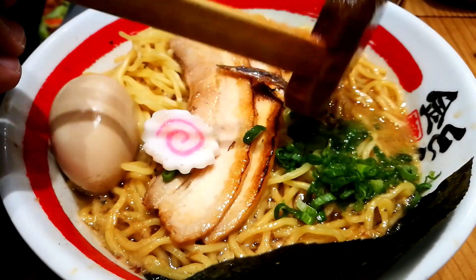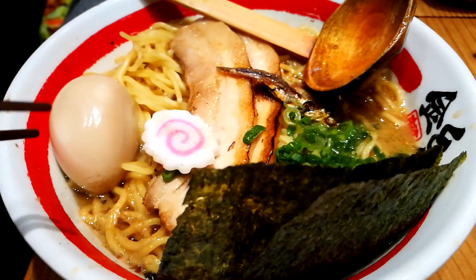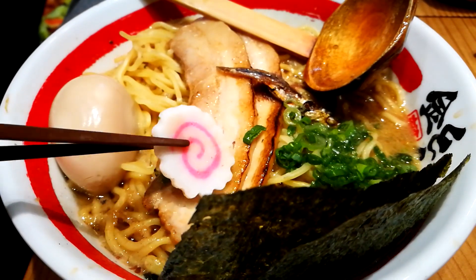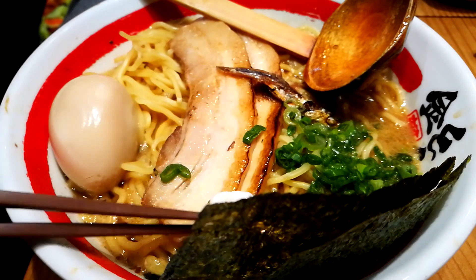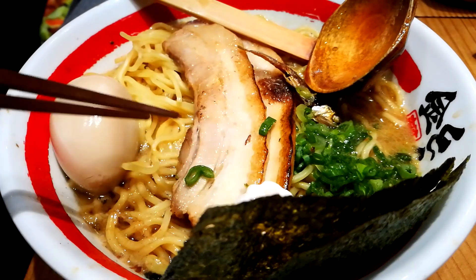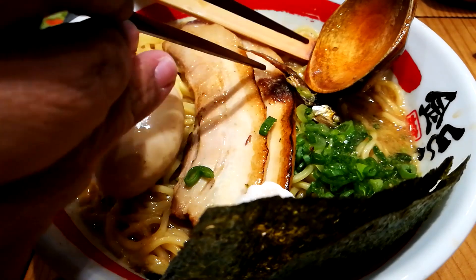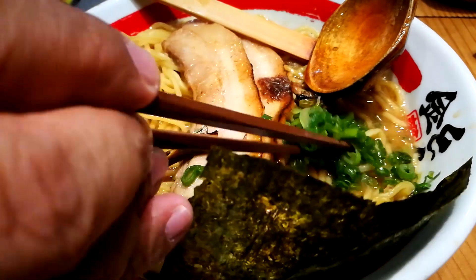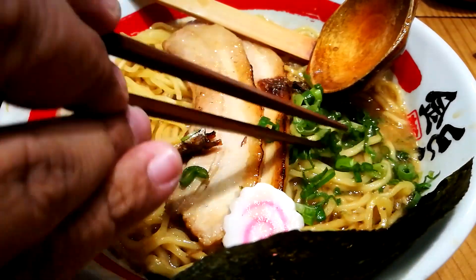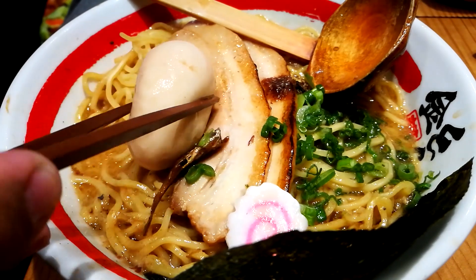Now let's explore what's in this ramen. As usual, we have the nori, the fish cake also known as naruto, chashu pork, a marinated egg, a single anchovy, and negi or scallions. Now let's slice this open.